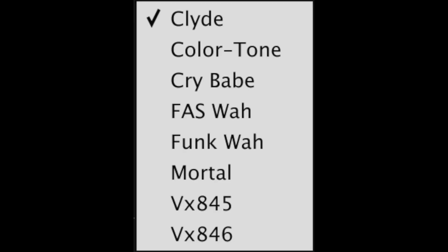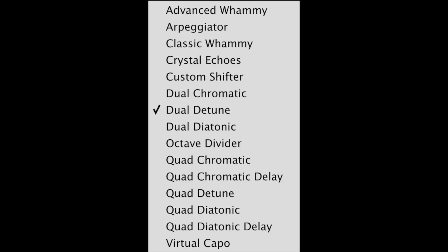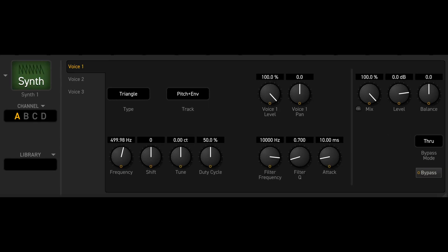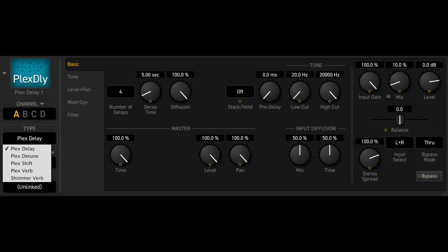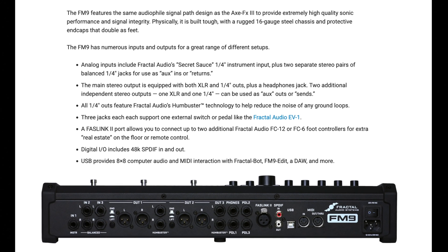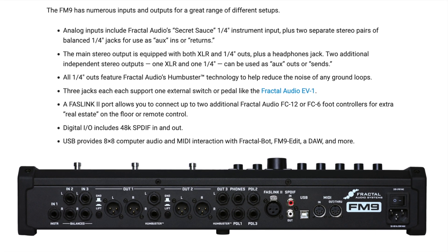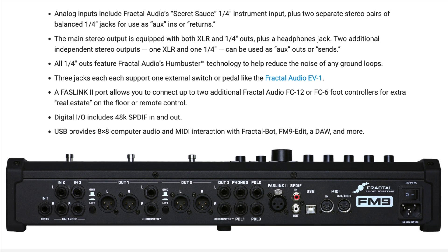Also included are multiple compressors, wah, EQs, and filters, a two-minute looper, an entire suite of pitch effects including detune, harmony, and virtual capo, plus rotary, synth, plex effects including shimmer, and much more. With Hum Buster and unity gain, the FM9 also works great with a traditional rig for pre-effects, post-effects, or both at the same time using the four-cable method.